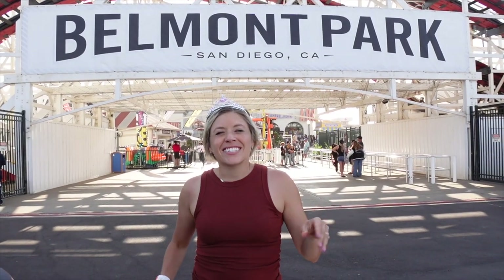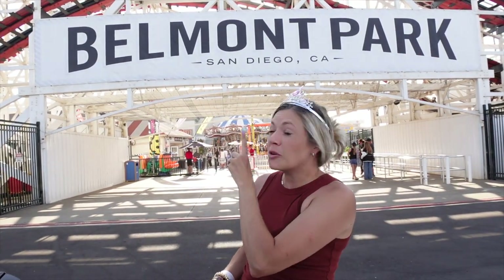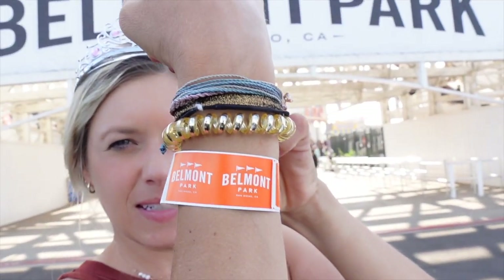This is San Diego's iconic beachfront boardwalk filled with rides, arcade games, and yummy food. Belmont Park opened in 1925 and this wooden roller coaster behind me is the original piece. Anyone can visit Belmont Park — it is absolutely free, or you can pay for a wristband for all-day rides.